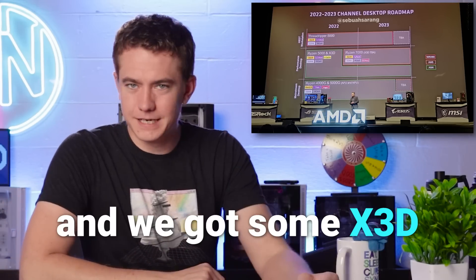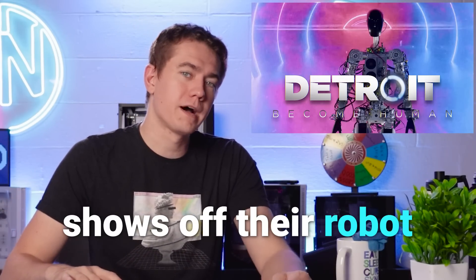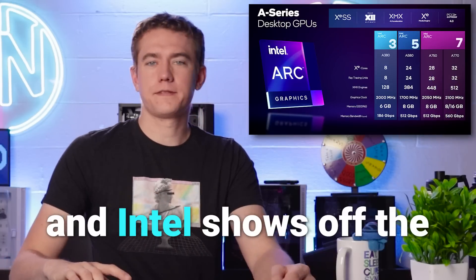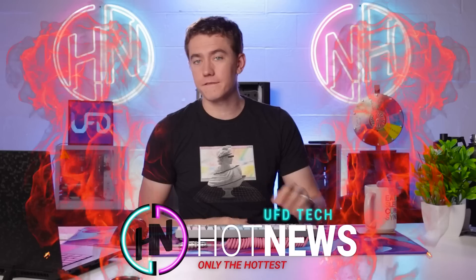AMD shows off their roadmaps and we got some X3D chips going. Tesla shows off their robot that can walk a little bit. And Intel shows off the benchmarks for their GPUs. Let's get into the hot news, everybody. I'm your host Brett. We're going to be going over the hottest tech news I can find on the internet while you enjoy your breakfast.